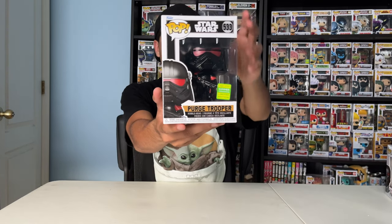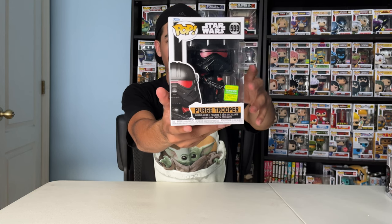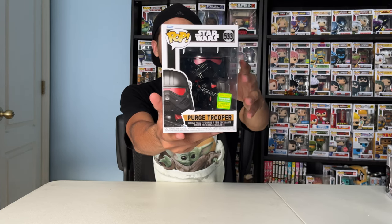Next up, I got this Purge Trooper. This guy is from the Obi-Wan Kenobi series, and he's a Summer 2022 Convention limited edition exclusive. You can only get this guy at Walmart.